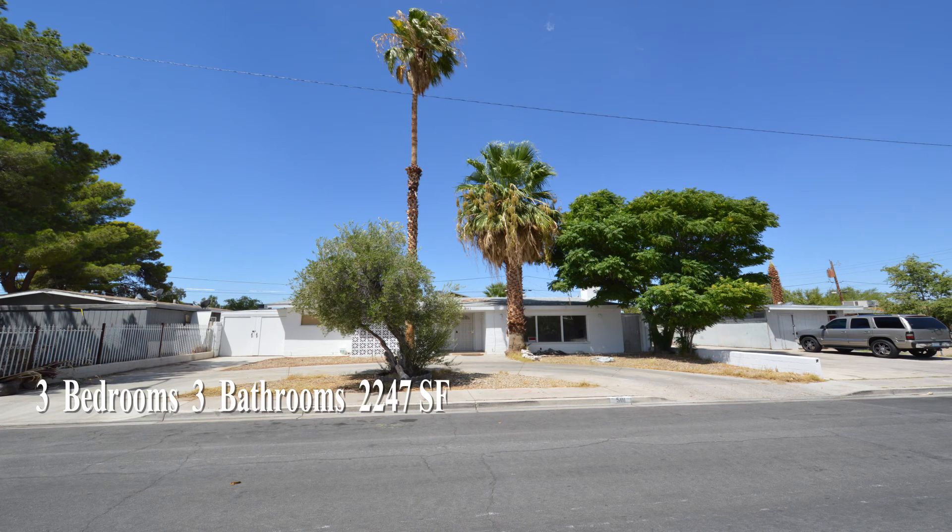This 4-bedroom, 3-bath house with 2,247 square feet is available now for rent. Thank you.